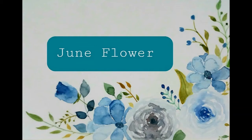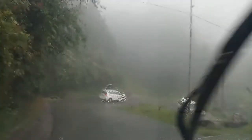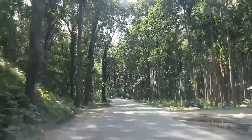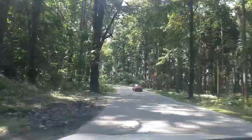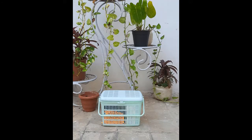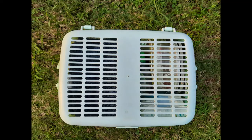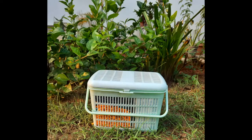Hey everyone! If you are planning a road trip during this pandemic, then this video is for you. This is my emergency basket which I have prepared for this road trip during this pandemic. So let's see what all I have kept in this.